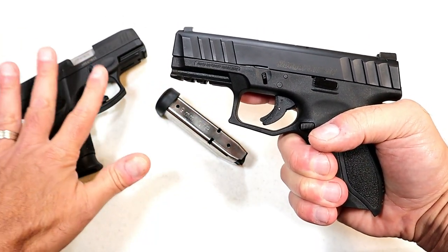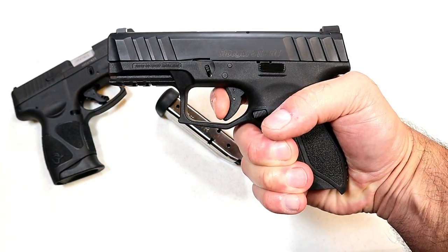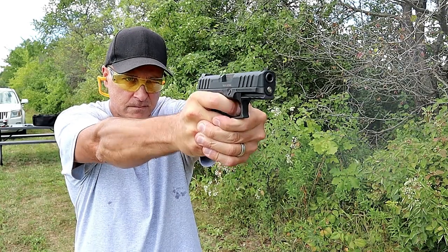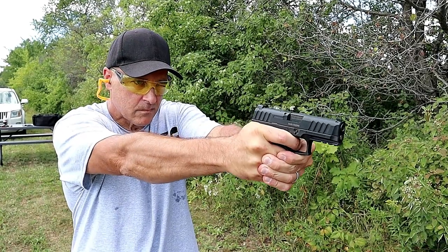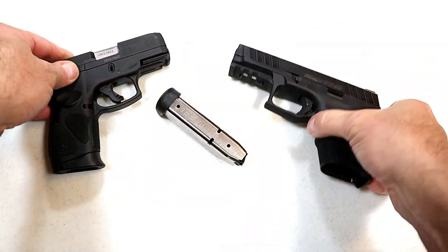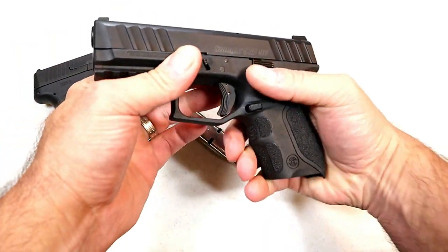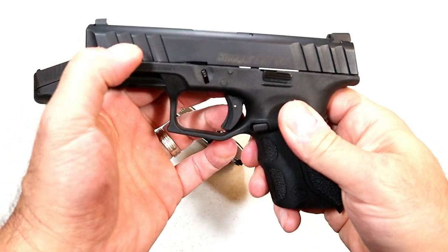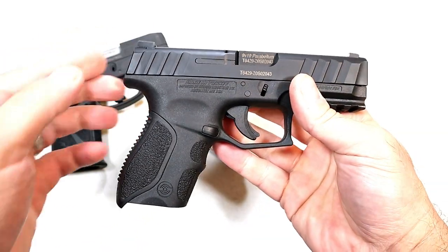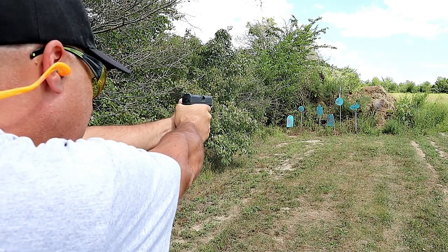What I like with the G3C is that 4.5-pound trigger; the STR-9C is right around 6 pounds. It does have a nice, clean, crisp break, but it's a little heavier. Both have trigger bar safeties. The G3C trigger is a little bit wider, which makes it comfortable on the finger. The deep cut serrations for press checks are more pronounced on the Stoeger — I like that. The reliability is great and the ergos feel amazing when gripping this gun, even though it is a little wider.